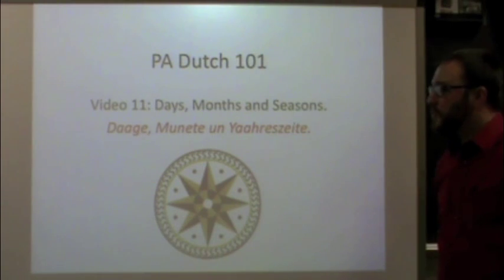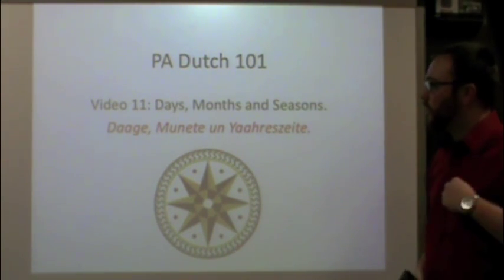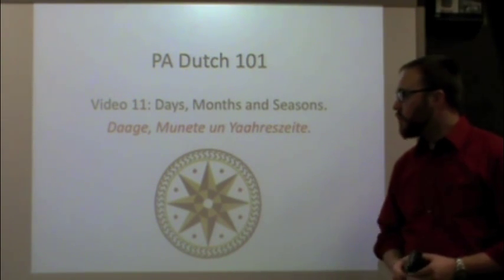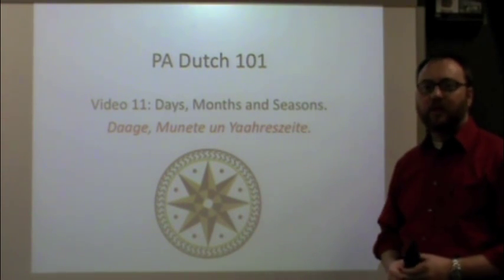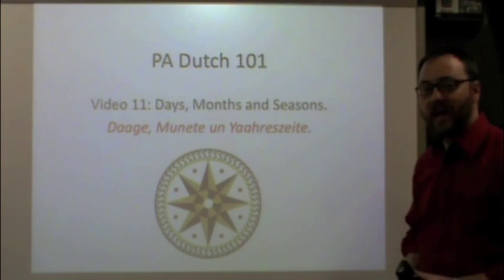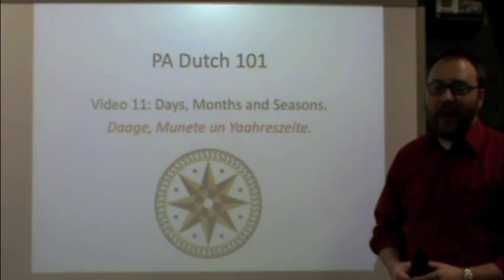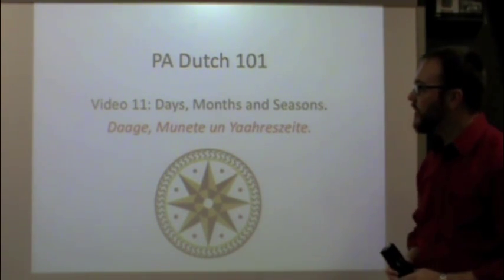Good day and welcome to PA Dutch 101. This is video 11 in our series, and it will be covering the topic of the days of the week, months of the year, and seasons of the year, or as we say in Dutch: da, monede, jores zeide. If you haven't seen any of the previous videos in this series, I would ask you to go back and watch those before going to this one, although this is not a grammar-based video, so this is basically a good video to build vocabulary.